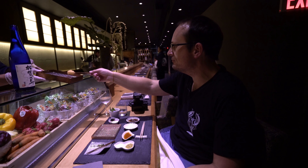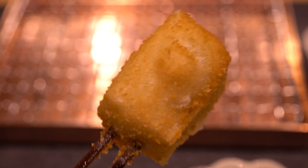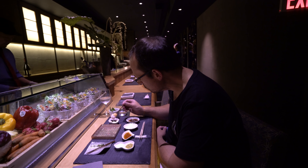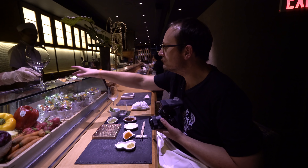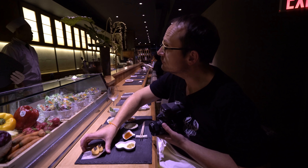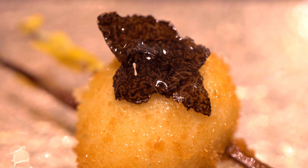Next up was a tenderloin of beef, and who would have thought that a tiny piece of beef on a skewer, crumbed and deep fried, could be so good. Again perfectly cooked and still kind of soft in the middle, with a slice of black truffle and a little dropper of truffle oil to put on top.